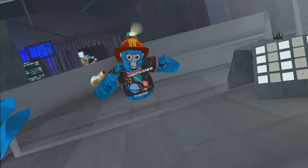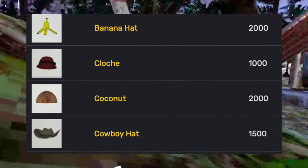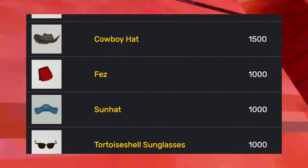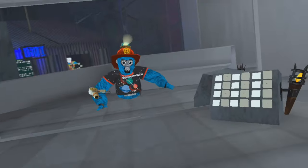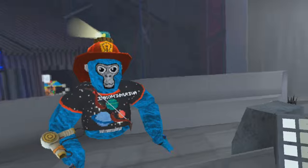Gorilla Tag's first cosmetics started with the glasses, the banana hat, this red hat, the coconut head, the cowboy hat, the fez, the sun hat, another pair of glasses, and the top hat. These are probably the most OG cosmetics.